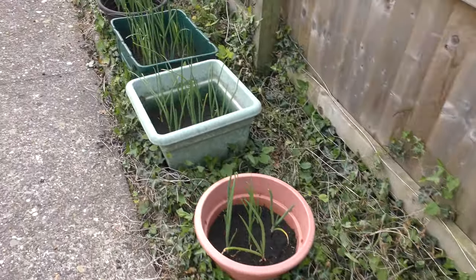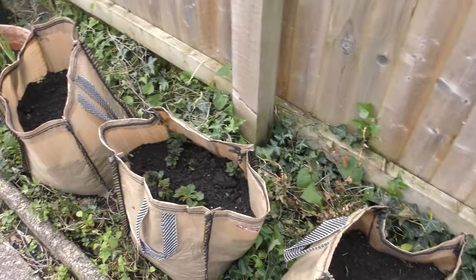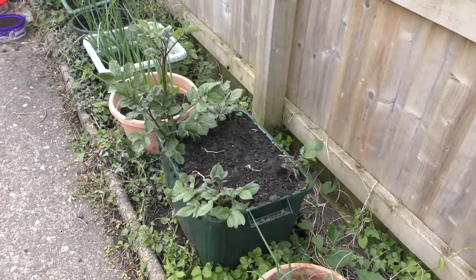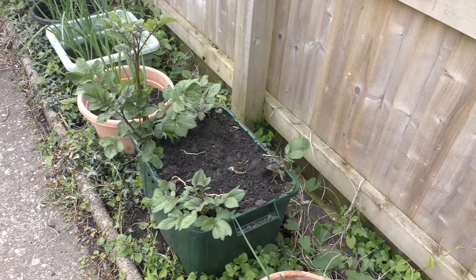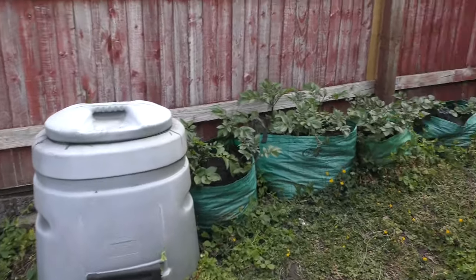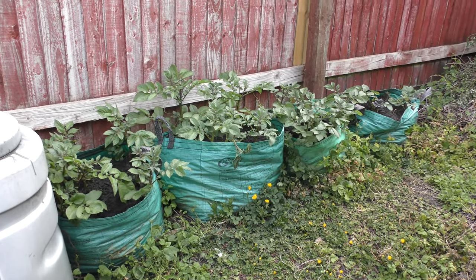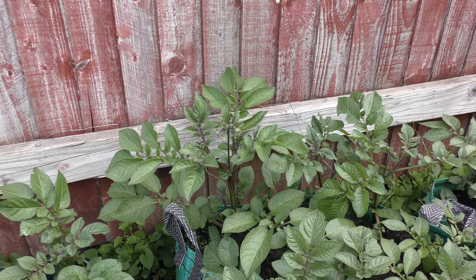Main crop and summer onions — the bigger ones. There is a Blue Danube early main crop, Red Duke of York first early — or second early, depends who you talk to. I can't remember what's in here, it's either radishes or more spring onions. There's more Red Duke of Yorks and I think we have flowers coming.